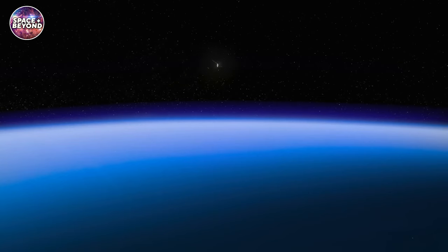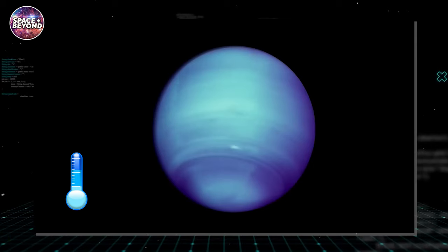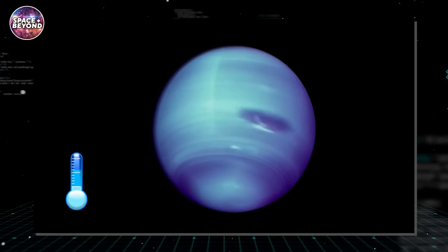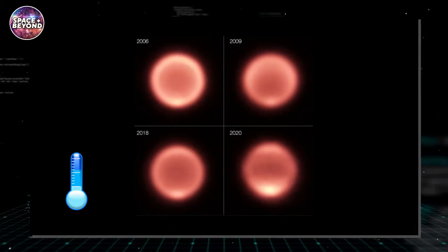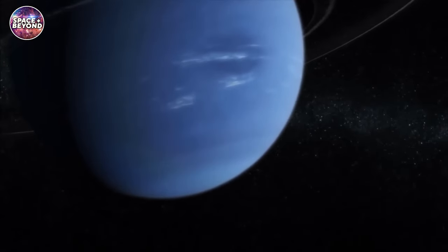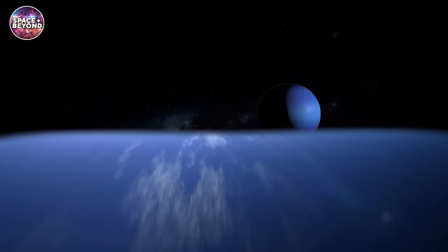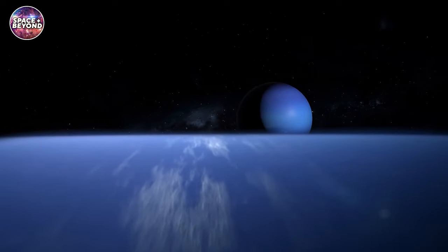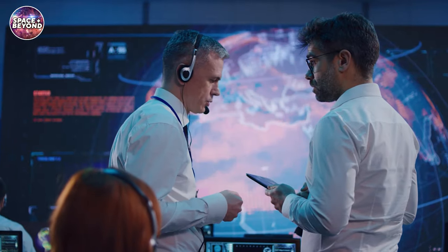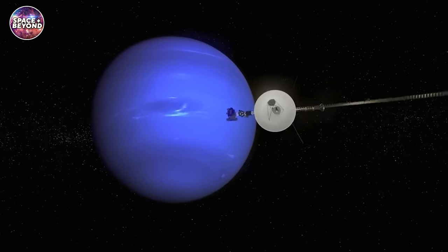Neptune has some unique features that make it stand out among its planetary neighbors. Its atmosphere has some of the most powerful winds in our solar system, reaching speeds up to 2,200 kilometers per hour. Neptune also has a wide range of temperatures, with the coldest ranging down to minus 218 degrees Celsius. Additionally, it is the only planet not visible to the naked eye due to its extreme distance from Earth. The combination of these features makes Neptune an exciting planet to study and explore — truly a fascinating place in our solar system worthy of further scientific exploration.